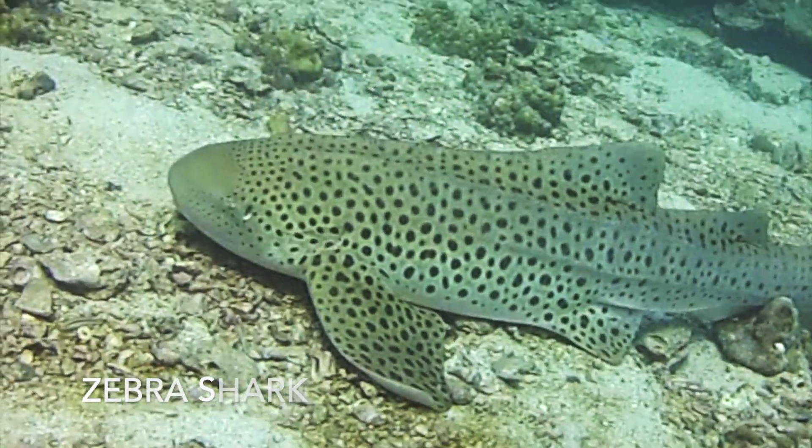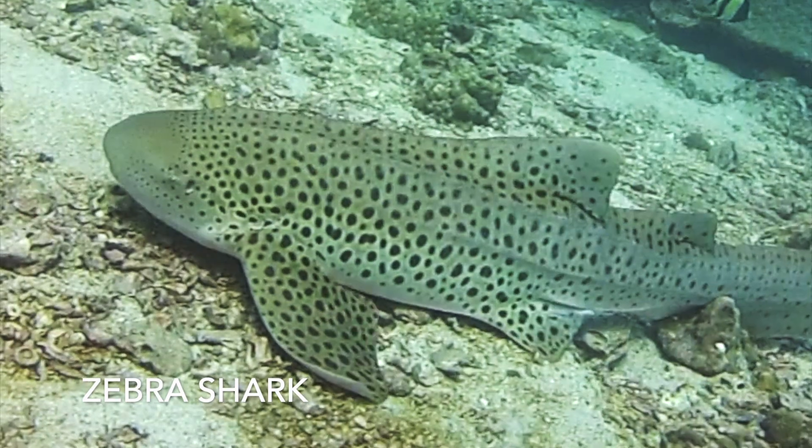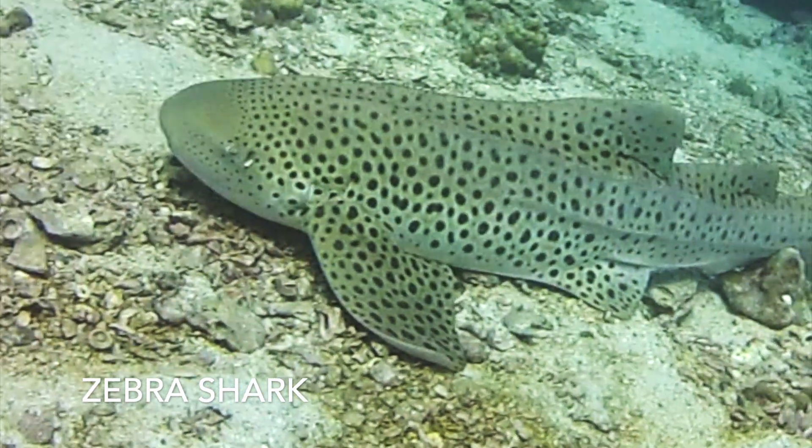Some sharks, like the zebra shark, are able to stay at rest and continue to breathe by pumping water through their gills.